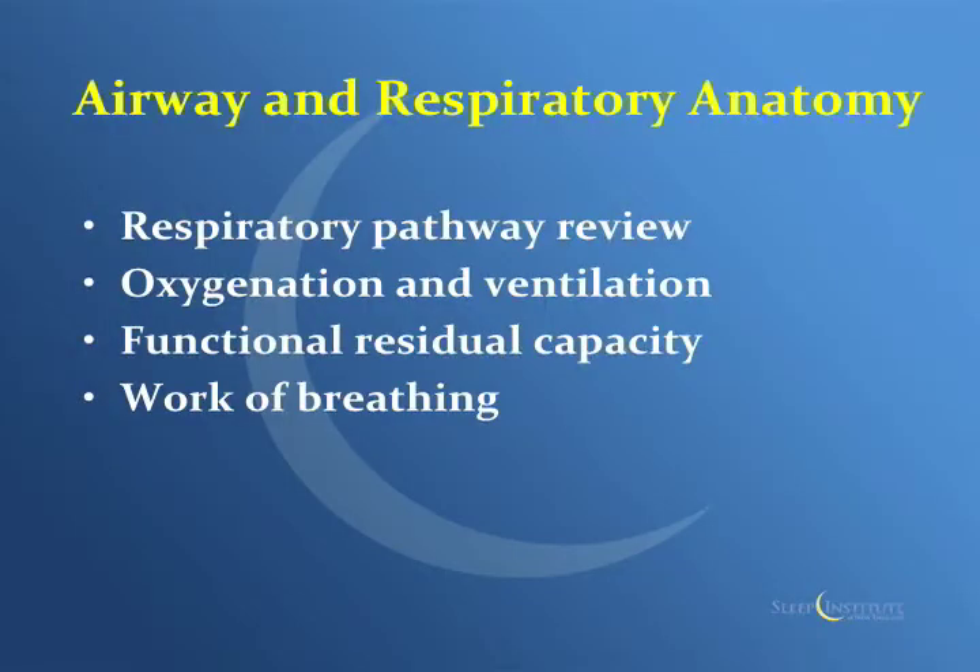In this next section of the talk, I'm going to be covering more of the physiology — going over the respiratory pathway, reviewing oxygenation and ventilation, FRC, and the work of breathing.